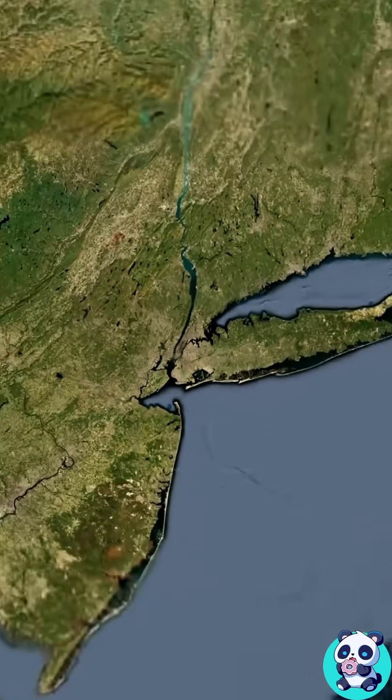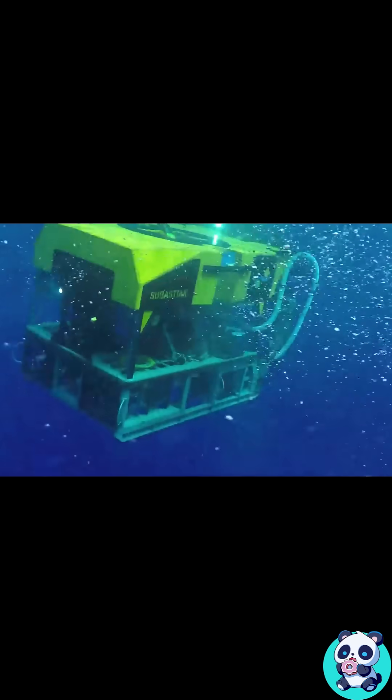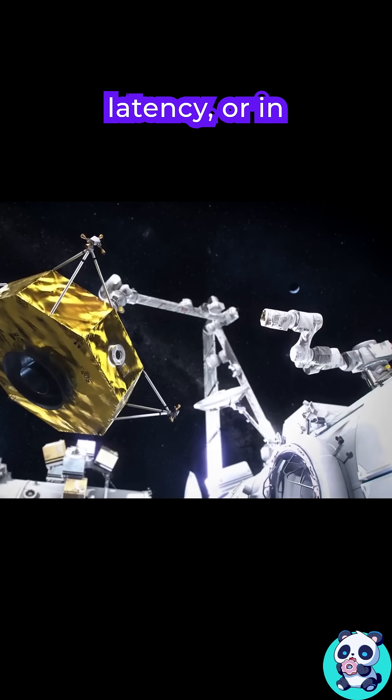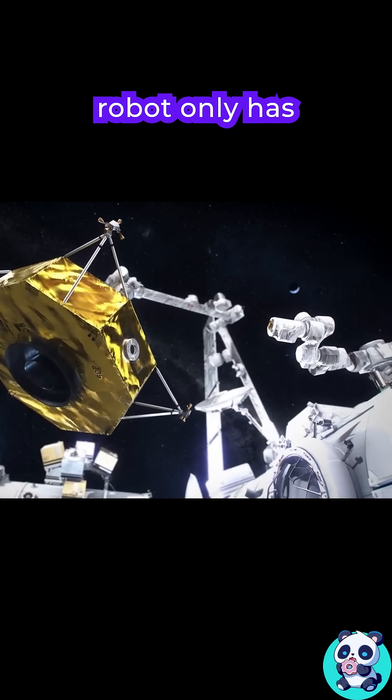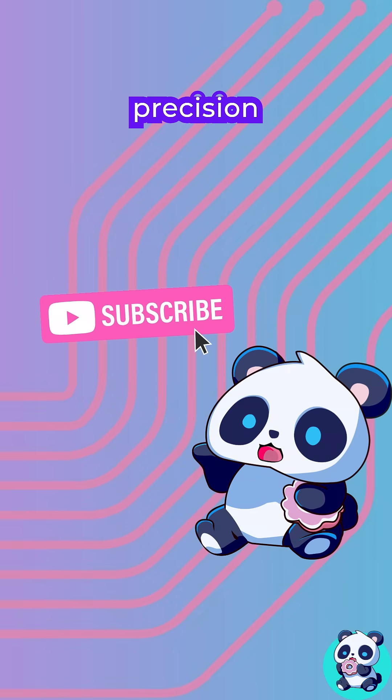And finally, distance. These places are remote and risky — you can't just send someone to fix things. So these robots need to be reliable and often autonomous. Teleoperation is possible, but there is latency. Or in low earth orbit, your robot only has 15 minutes of contact every 90 minutes. Not ideal for precision tasks.